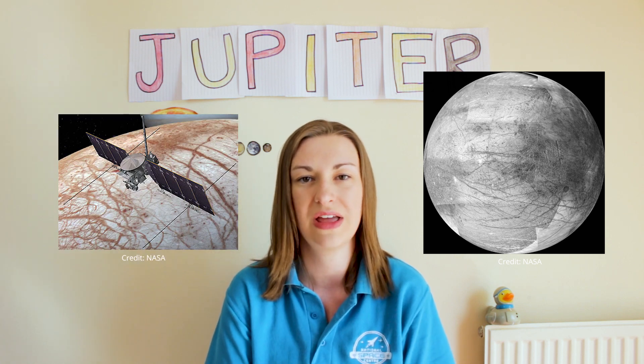It's not able to support life but some of its 79 moons might have what it takes. Europa is one of those moons. Scientists believe there might be an ocean under its icy surface and in a few years time hopefully NASA's mission Clipper will launch to find out more.